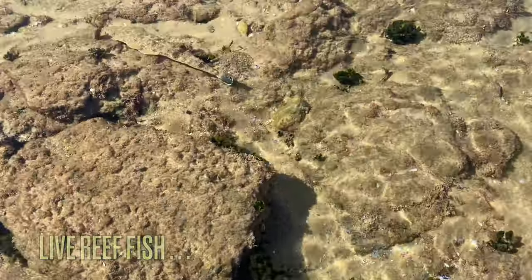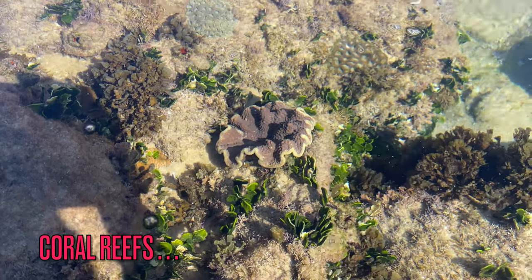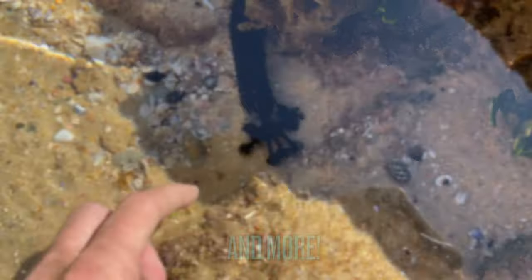Hey everybody, welcome back to the channel! It is a beautiful day down under today. We are going to be taking a look at some of the sea life that I see down here in the rock pools. Let's check it out and see what we can find.